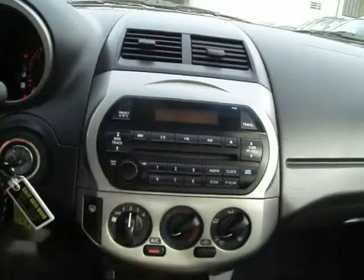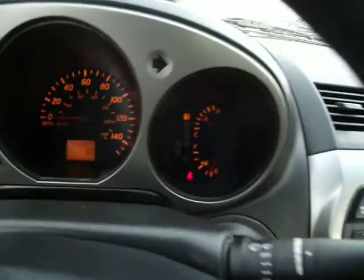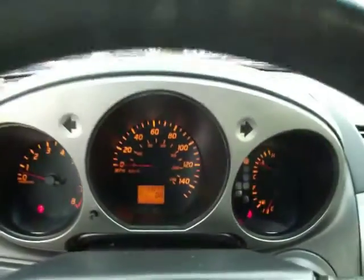AM, FM, in-dash CD player. Let me show you the dash. The light's on — this shouldn't be on. You do have the power windows, locks, and mirrors control over here on the driver's side.